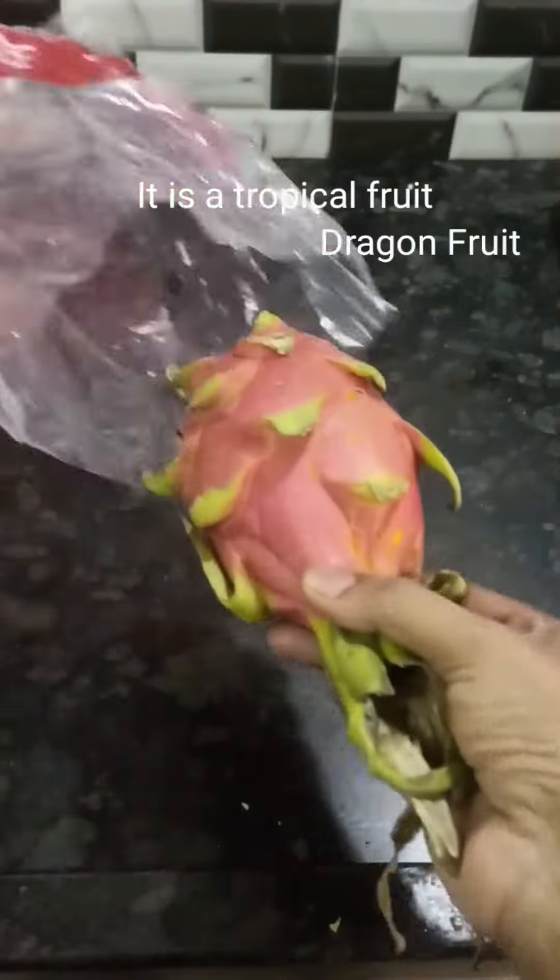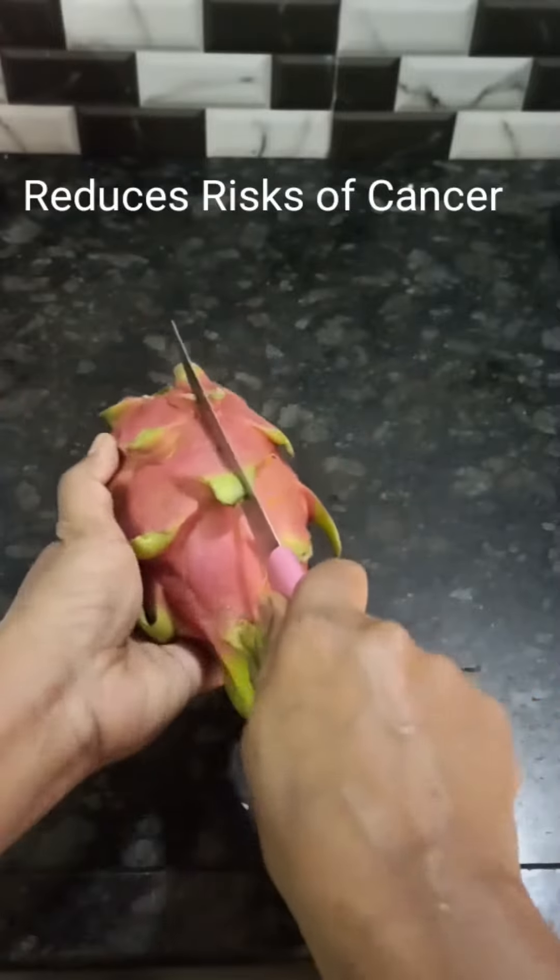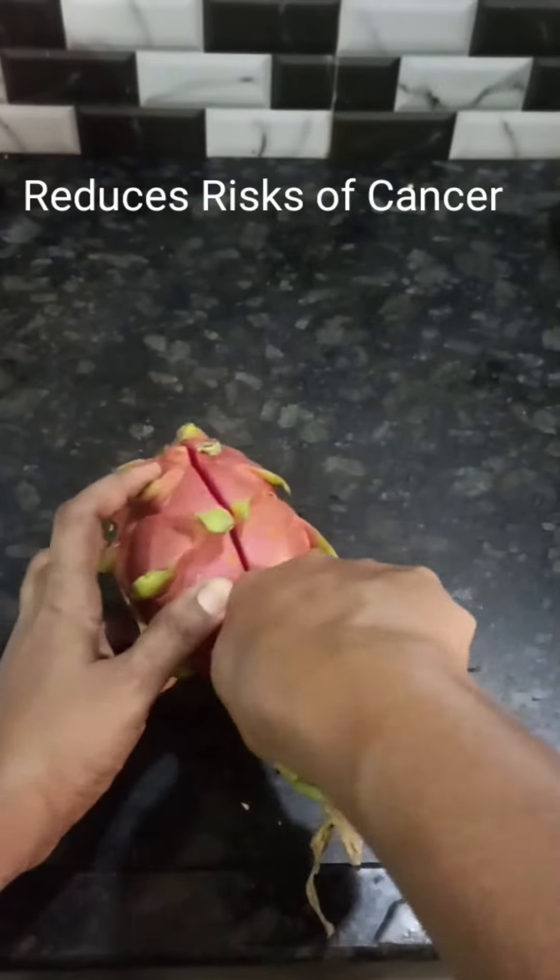Hi friends, this is the imported variety of dragon fruit. I am also living in the local area. This is a dark purple color, and this is a light color.